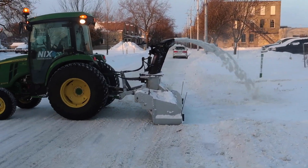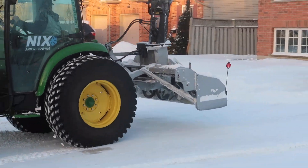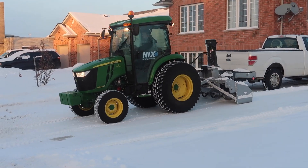It's also got the hydraulic accumulator, the air ride seat, and radio. So kind of the essential stuff.